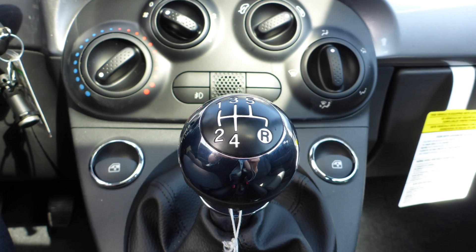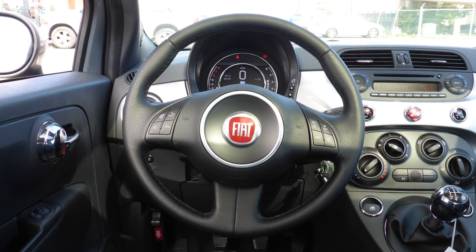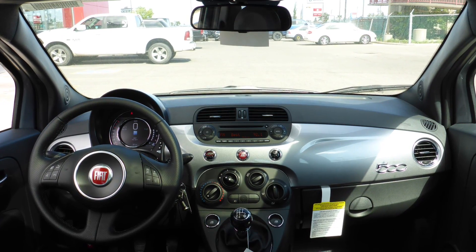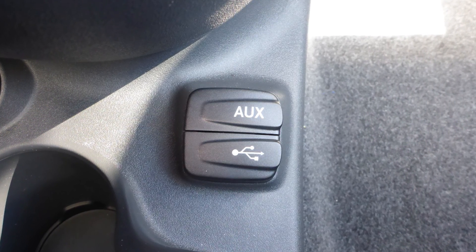Some of the features include power locks and windows, air conditioning, steering wheel mounted audio controls with cruise control, Bluetooth hands-free communication system, a media center with AM and FM radio, an MP3 input jack, and a USB port.